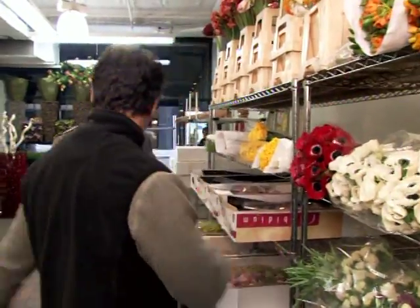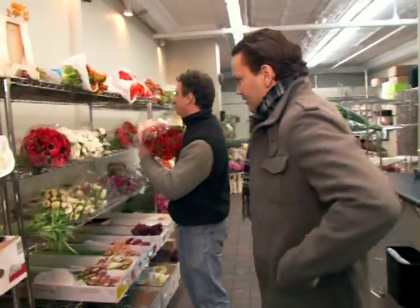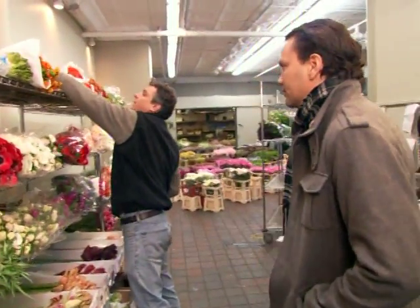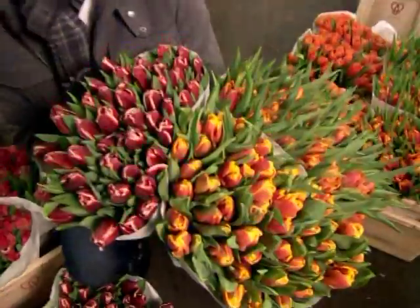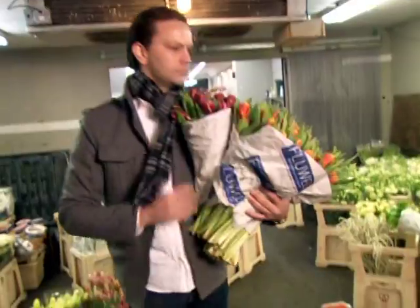When he was 26, he and his brother Cass Trapp started Van Vliet and Trapp, an event design company. At 34, Remco still finds the flower market as exciting as he did when he first arrived in New York.